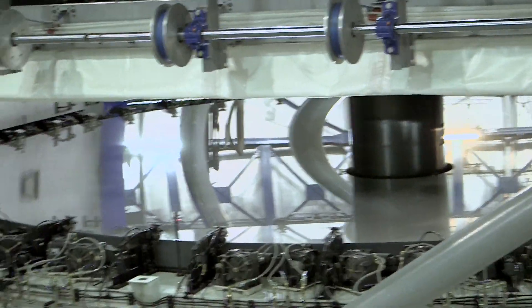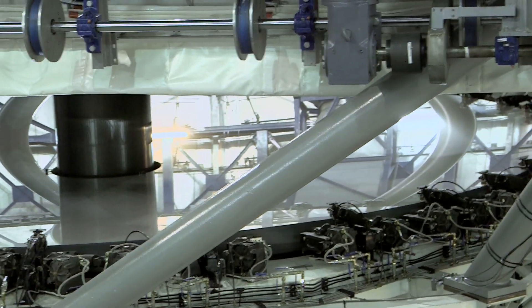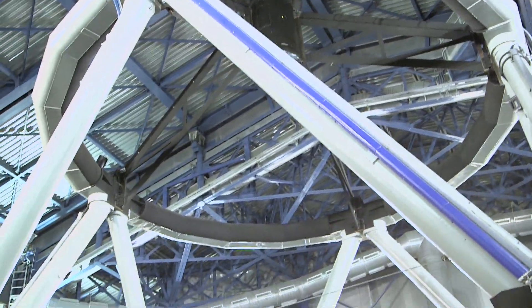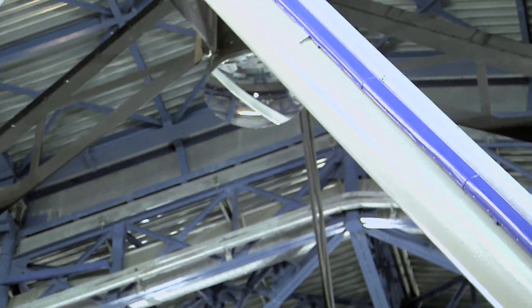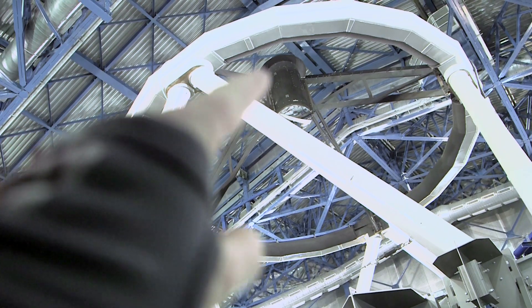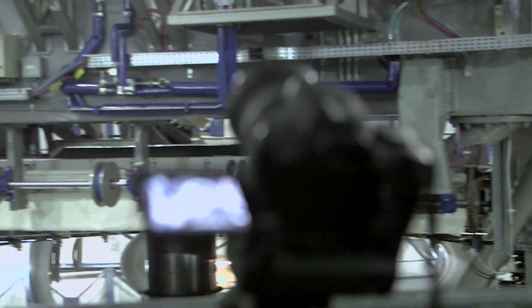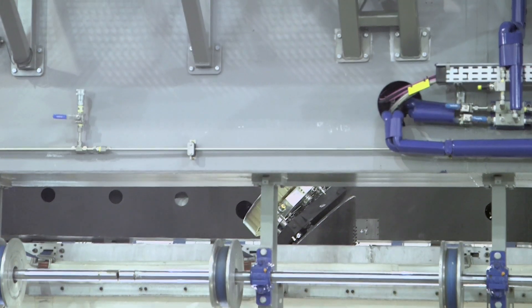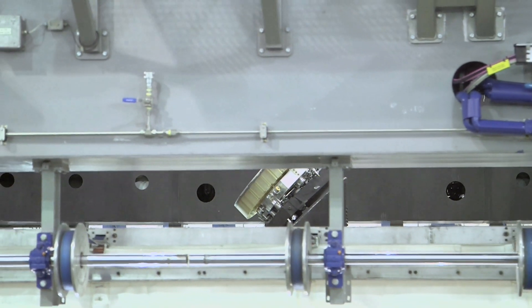We've talked in previous videos about how the mirror there is made of aluminium, but I was rather excited just to find out a short time ago that the secondary mirror — which you can't see unless I move over here — the secondary mirror up there is made of beryllium. That is cool. There's a bit of a glimpse of the tertiary mirror there too.